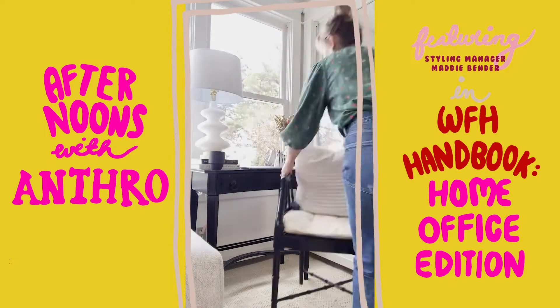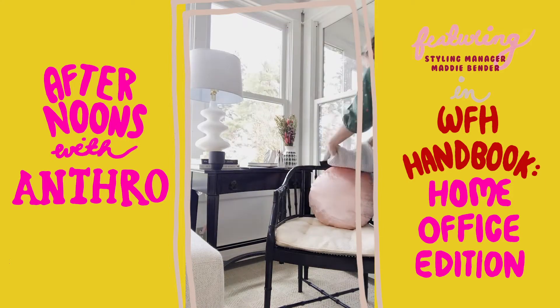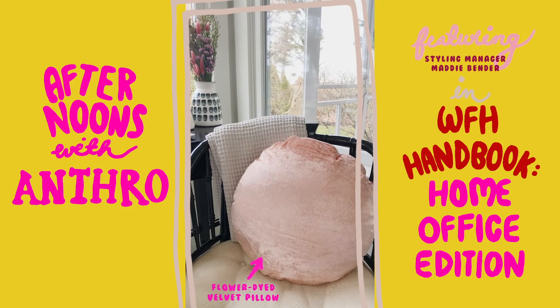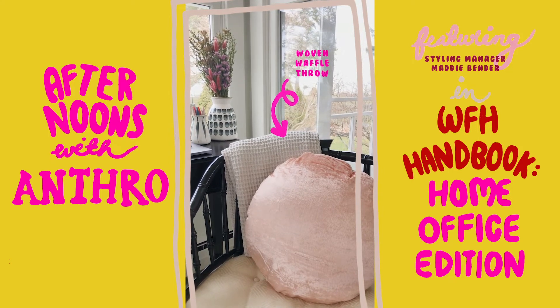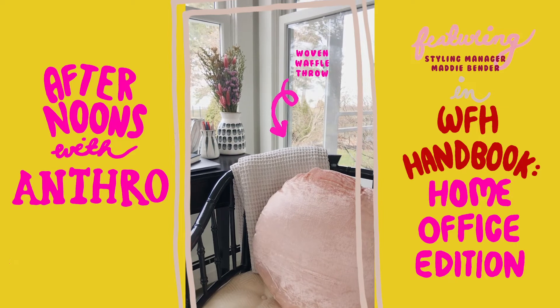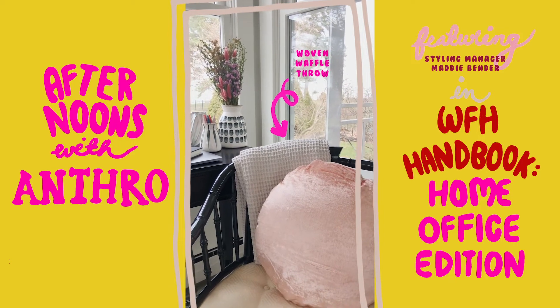I wanted to infuse a little bit of my own personal touch to a space that isn't technically mine. The pillow is actually hand petal-dyed, and then I put behind it one of our new waffle stitch throws. It is so cozy and soft, and it's great for all weather because it is actually cotton.